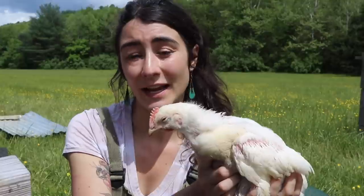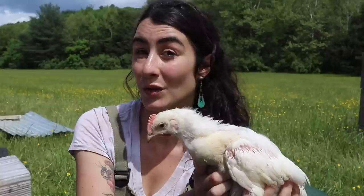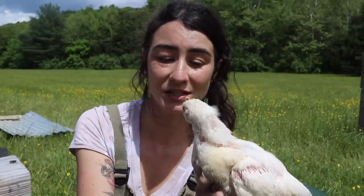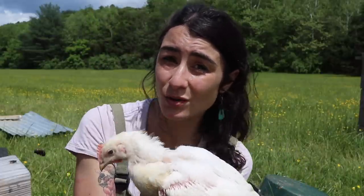These guys are definitely living an awesome life out here in the open field, getting some sunshine and fresh air. I can't wait to show you guys what the ground actually looks like after we're done raising these birds directly on the pasture. It's just another part of the homestead — another thought towards nurturing and nourishing the land that all of this grows on.